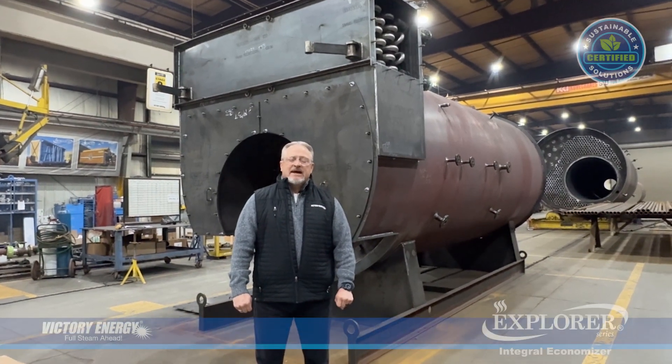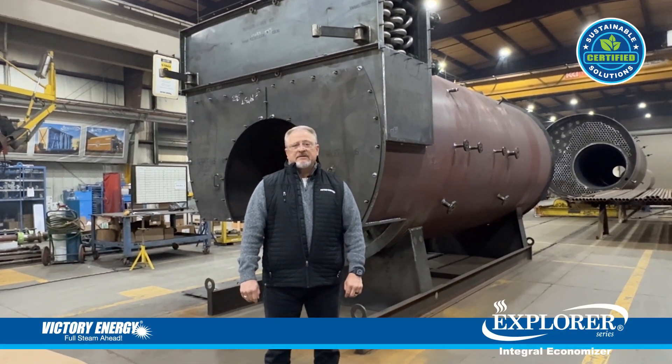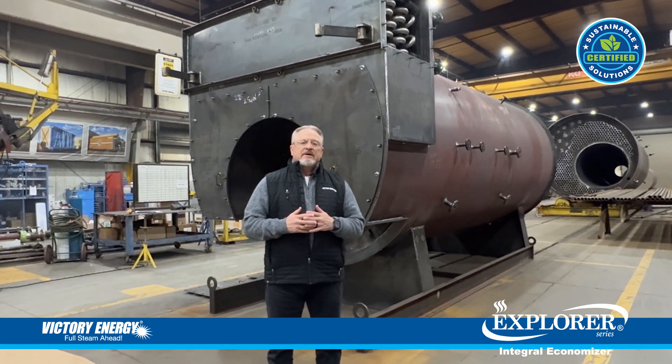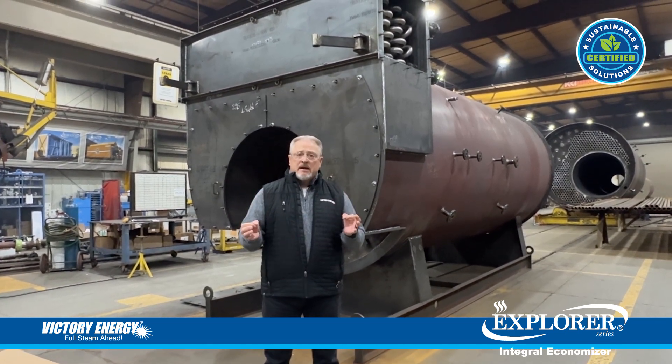Hi, I'm Orrin Hardesty, National Sales Manager for the Fire 2 Division for Victory Energy. Today we're in our Pulse Line here in Collinsville, Oklahoma, and today we wanted to visit with you about our integrated economizer.